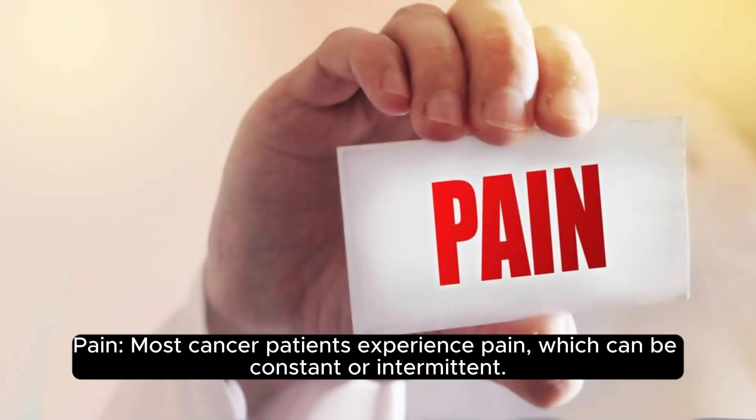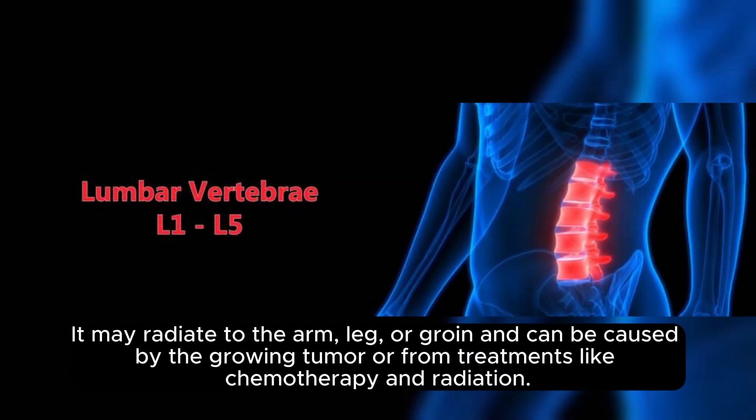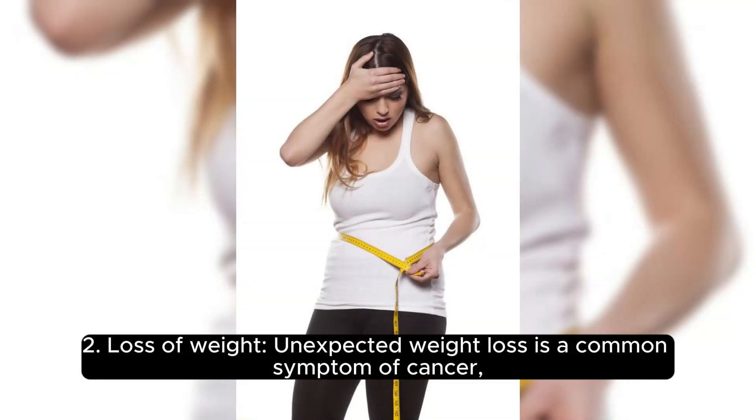One: Pain. Most cancer patients experience pain, which can be constant or intermittent. It may radiate to the arm, leg, or groin, and can be caused by the growing tumor or from treatments like chemotherapy and radiation.